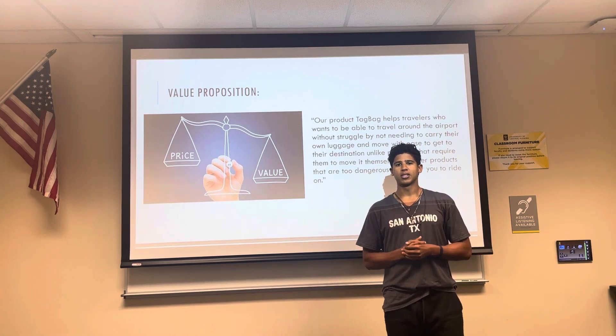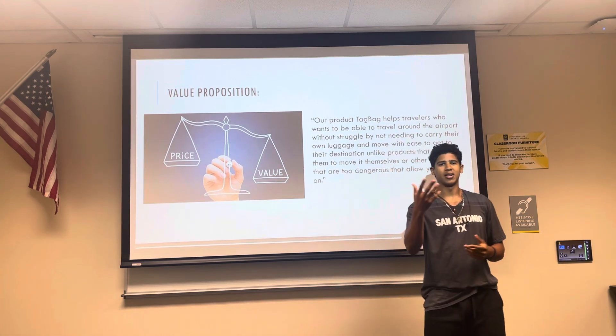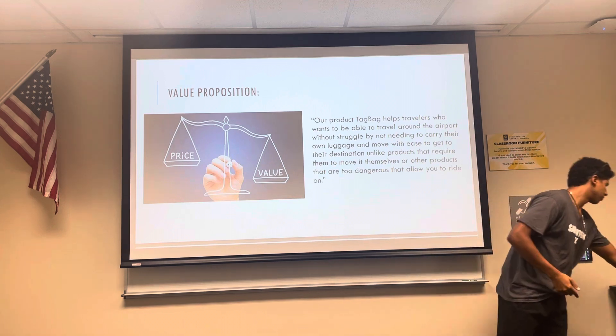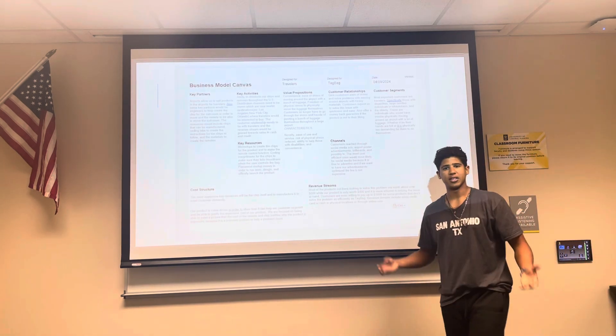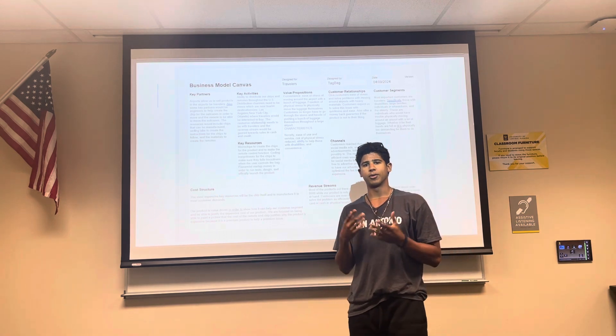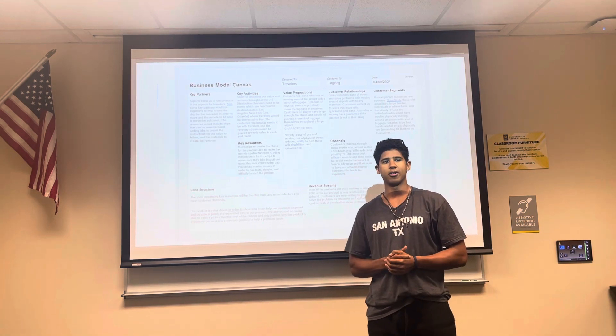And in exchange, we are asking for monetary compensation for that. This is our business model canvas, and that's everything. We are Tagbag. My name is Eli Delarosa. If you have any questions, I'll take those right now. If not, thank you very much.